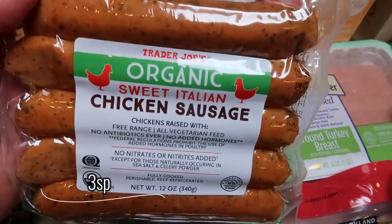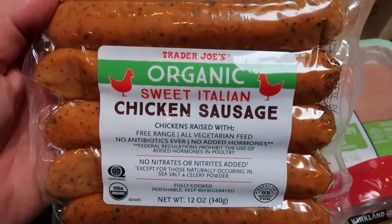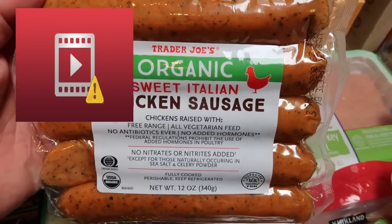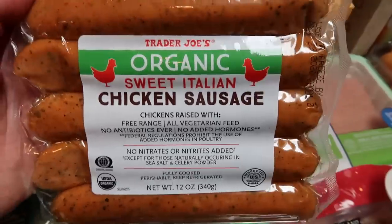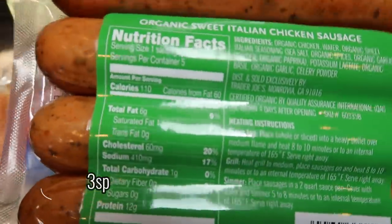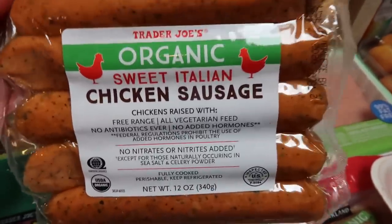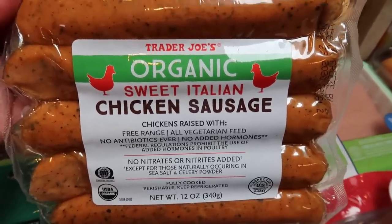I have a recipe coming out that needs chicken sausage and Walmart is out of my favorite Sam's Choice chicken apple sausage — that's my all-time favorite, only two points. So the next best thing is this organic sweet Italian chicken sausage. I'll put the points on the screen for you guys. Hopefully Walmart brings back those Sam's Choice ones because those are so delicious.